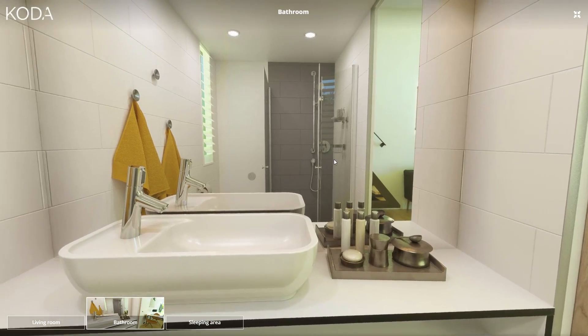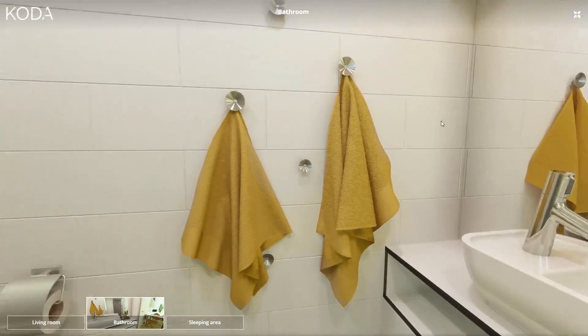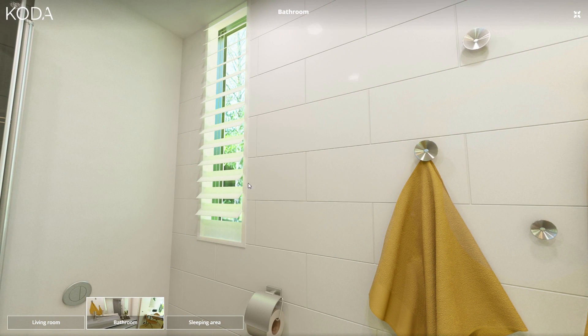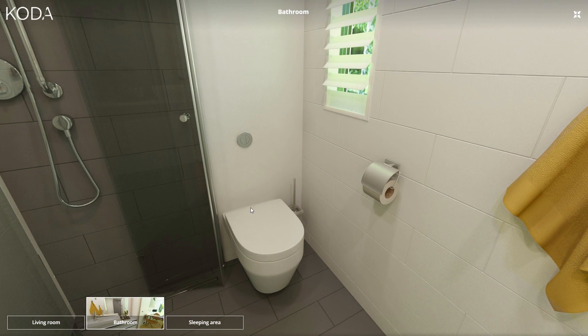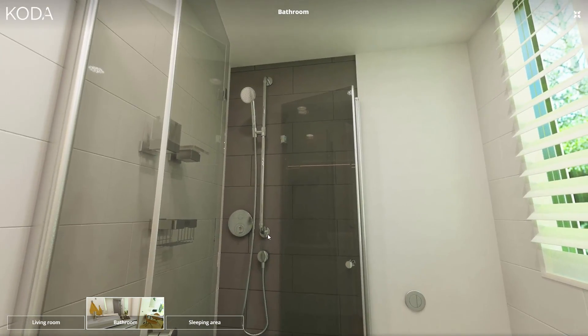In here we have the bathroom. You can see a nice sink, very modern and sleek. We have a nice tall window, a very sleek toilet, and shower with a glass enclosure.